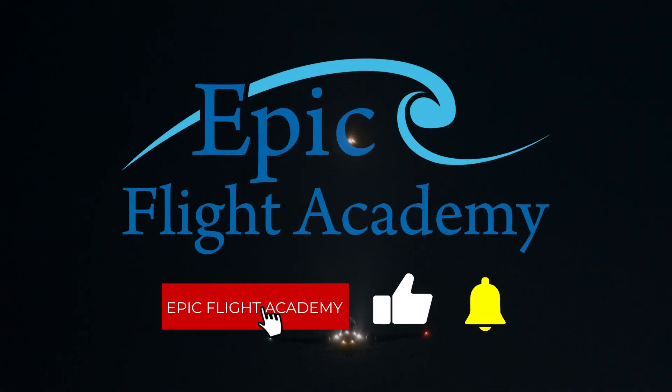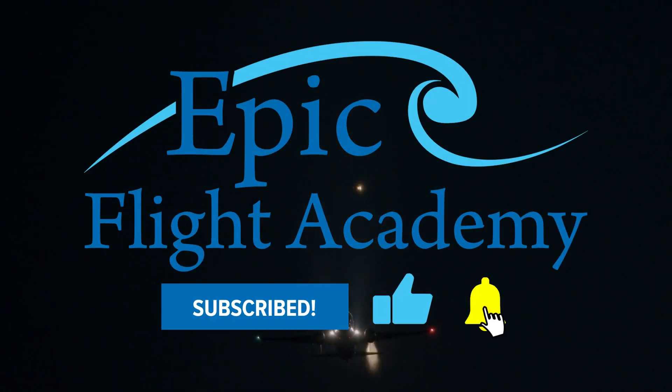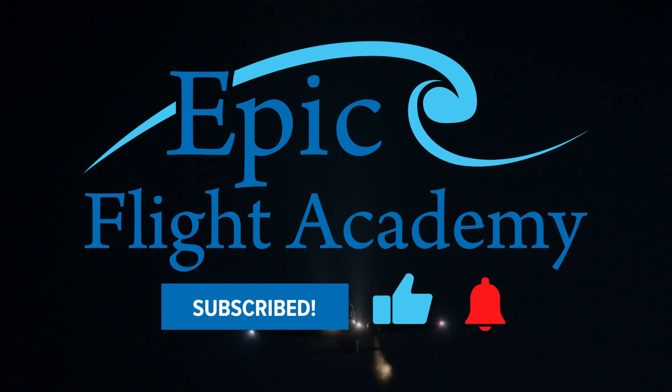Before we get started, make sure you like this video and subscribe to Epic Flight Academy for more insightful aviation information and tips. Let's get started.